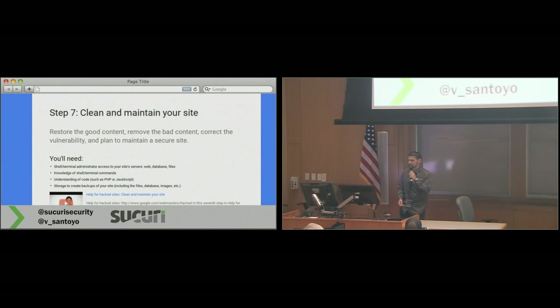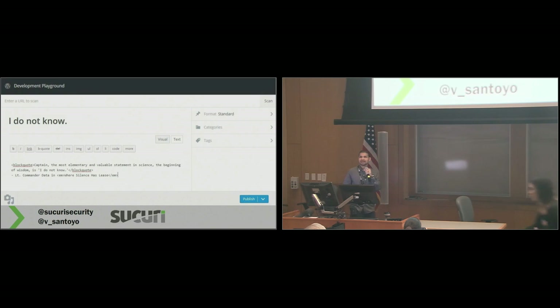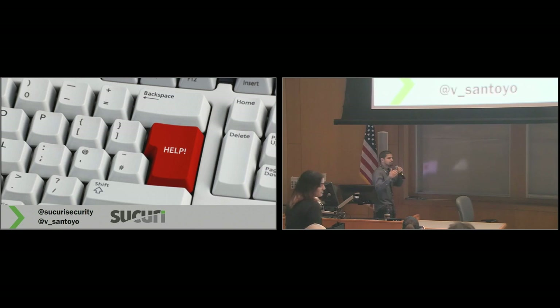Consider how much work you might have put into ranking number one, or top five, or top ten, into getting people to visit your site. Google gives you some guidance — things about how to clean and maintain your site moving forward. But having shell and terminal administrator access and knowing those commands — how many people actually know those two things? A whole lot more of you raised your hand knowing blacklisting but not this. And Google's telling you that you need to know this. Well, that's not always the case, and that's okay — it can be very intimidating when something like that happens. There's no big red button that says 'press here and your site's fixed.'